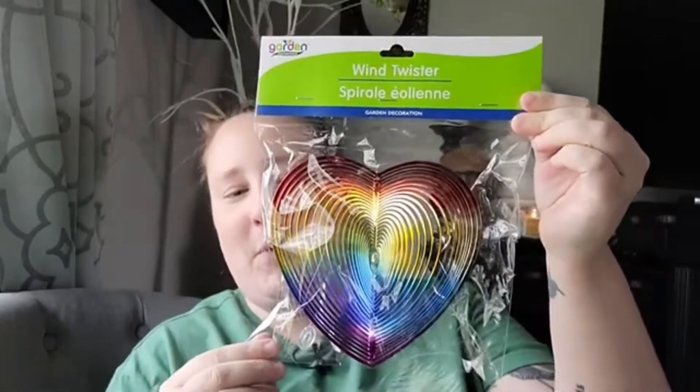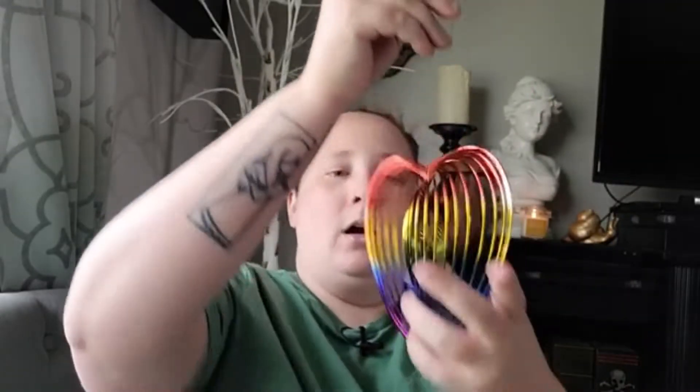I also picked up some more of the ceramic mushrooms. I had gotten these last year but my ornery little squirrels knocked them off my deck and they broke, so I picked some more up - they are absolutely gorgeous. They also came out with some wind chimes, and I got the rainbow heart wind twister. They had other designs too - stars and maybe a circle. It spins in the wind and it is just so gorgeous.